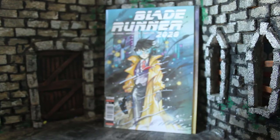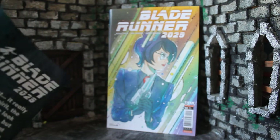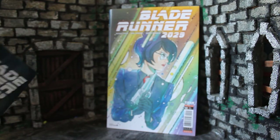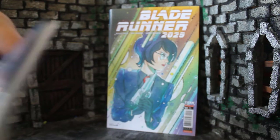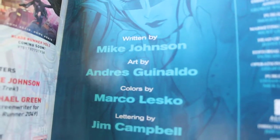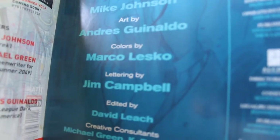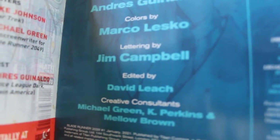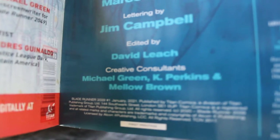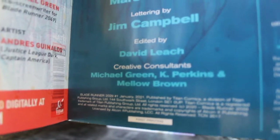Let's go ahead and take a look at the interiors — credit where credit is due. The creative team for issue one: written by Mike Johnson, art by Andre Gendalmo, colors by Mark Lesko, lettering by Jim Campbell, edited by David Leach, and creative consultants Michael Green, Kay Perkins, and Mello Brown.